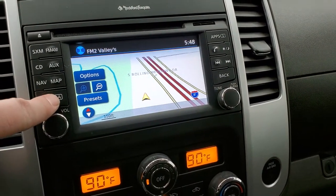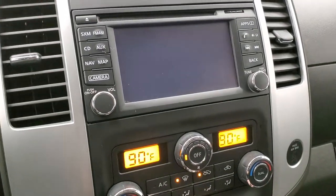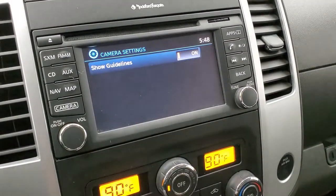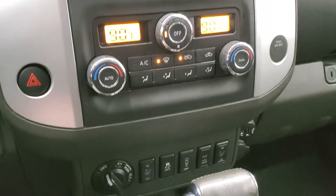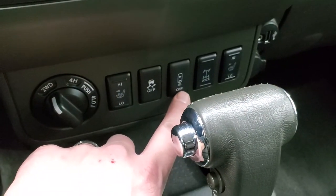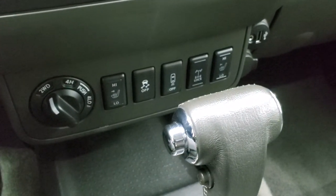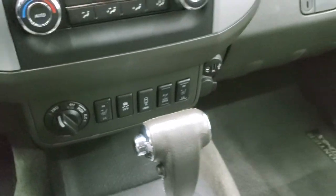It also has the factory navigation system. You can check out your backup camera settings right here — this is where the backup camera shows up. You also have dual climate controls. Down here you have your turn-dial four-wheel drive, heated seat buttons, stability control, the ability to turn those backup parking sensors off, and you can lock it into four-wheel drive — I think that's specific to the Pro 4X package.